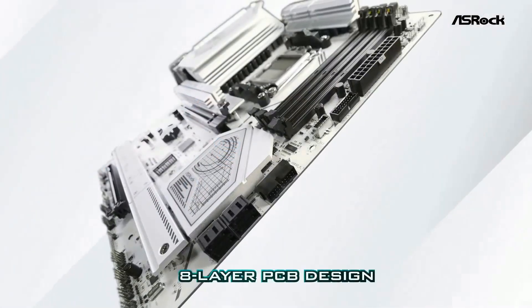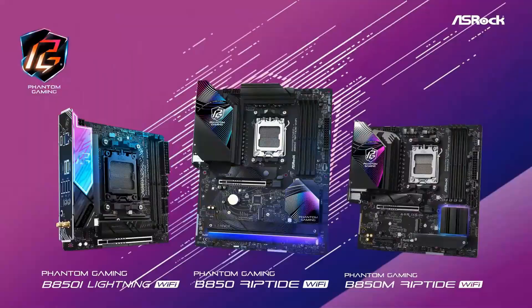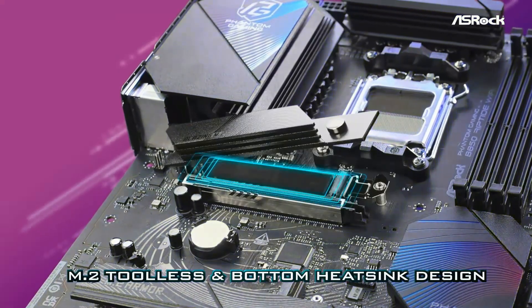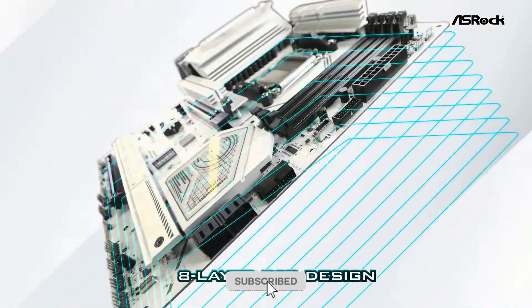It comes in a sleek white and gray colorway that looks great in themed builds and even packs four M.2 slots. I built a compact system using this board for a friend — he games, edits, and streams — and the thing's been rock solid since day one. Honestly, if you're building a clean, capable Ryzen rig on a budget, this board is a no-brainer.